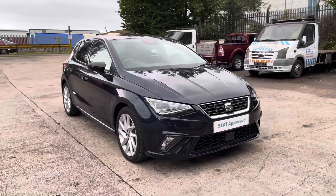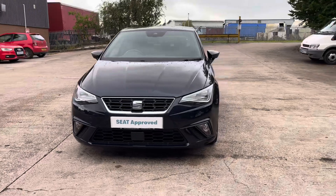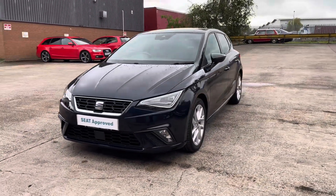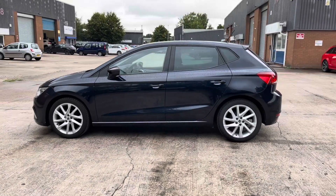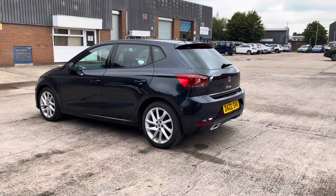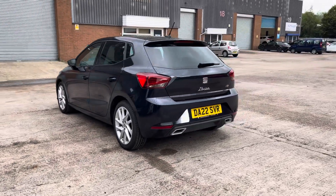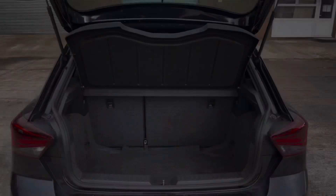Hello, this is Jamie from Crewe SEAT. We are delighted to also offer you this gorgeous approved used SEAT Ibiza FR. This vehicle comes with a 1 litre turbo petrol engine producing a power output of 95 PS. The vehicle also features the 5-speed manual transmission. This particular model has finished in the stunning asphalt blue metallic paintwork and has around 15,129 miles on the clock.